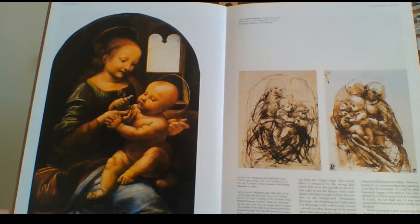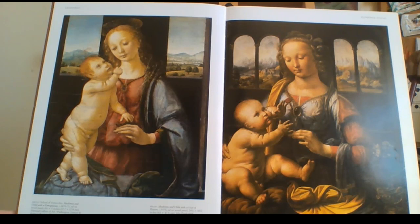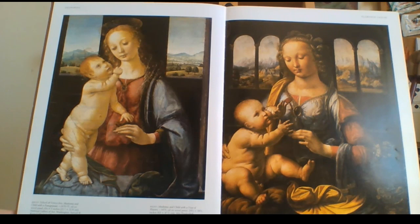That one was painted in 1478. On the right you can see some sketches of it — he even did some watercolors. On the left was the School of Verrocchio, Madonna and Child. On the right he painted Madonna and Child with a Vase in 1475.